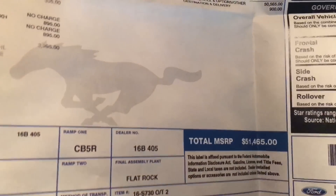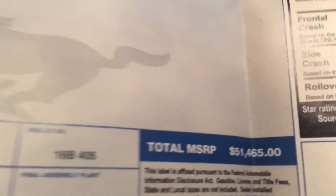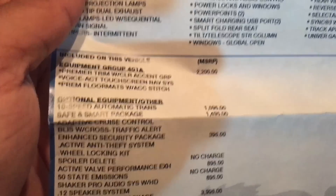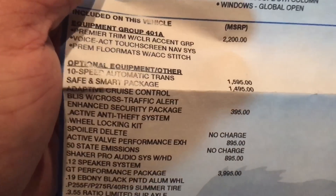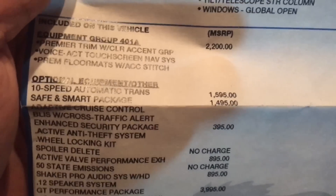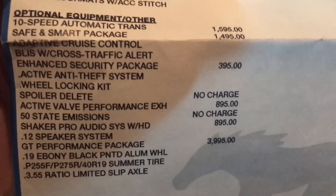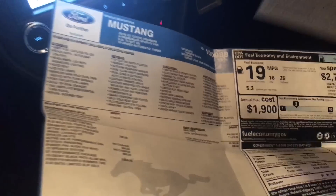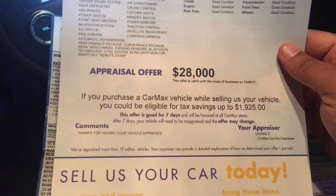Just to show you guys — the sticker on this Mustang was $51,465. It's got the 401A package, 10-speed auto, safe and smart package, enhanced security, active performance, Shaker audio — it's loaded. The only thing I don't have is MagneRide, which someone in the comments said they feel very sorry about. And this is what CarMax appraised it at.